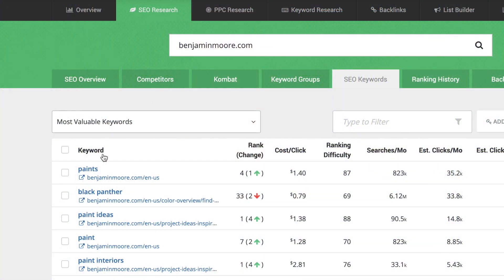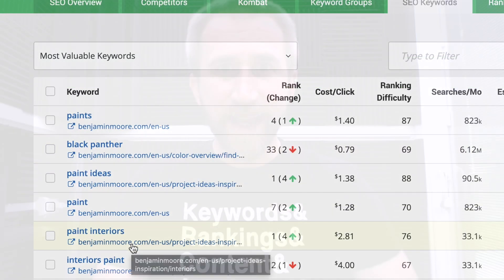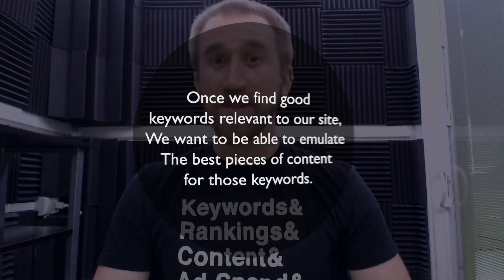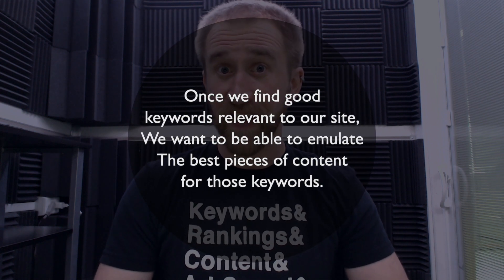Here we're looking at all the keywords SpyFu has seen Benjamin Moore rank on organically. We can also see the URLs that these keywords lead to. We want to find high-ranking pieces of content that have a good amount of searches per month. Once we find good keywords relevant to our site, we want to emulate the best pieces of content out there for those keywords, or at least be inspired by them. Sometimes you just need to learn from the best.